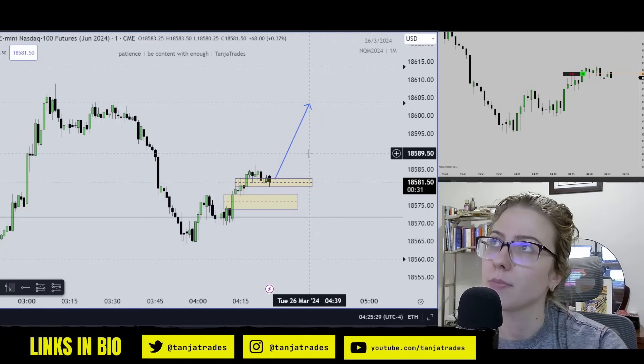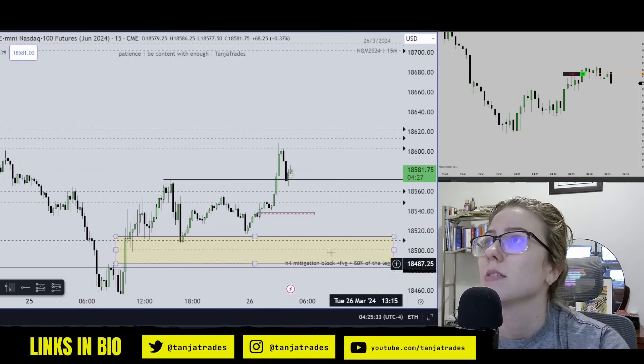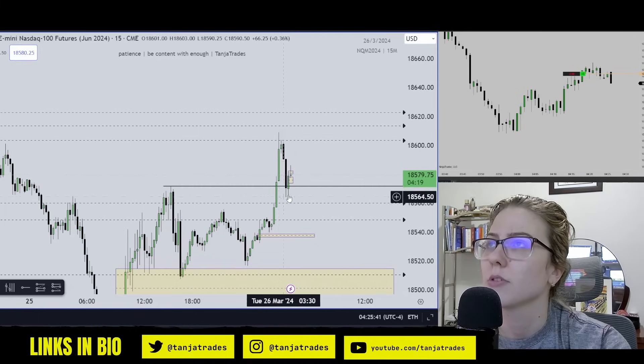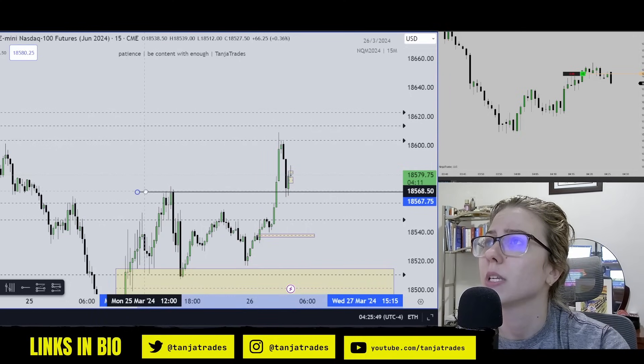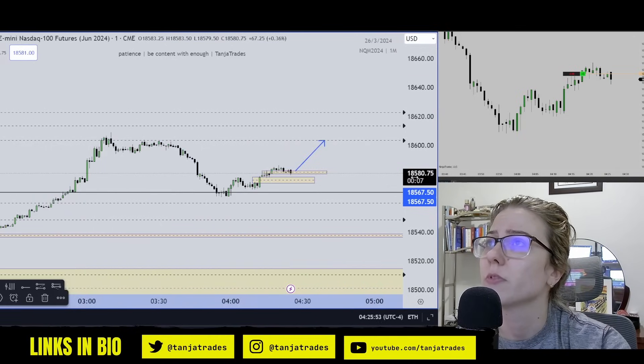So I couldn't sleep — here we are trading London. Price came here and closed above Monday's afternoon highs, then retraced into this Fair Value Gap and this high mitigation block, right into the one-minute shift of structure.